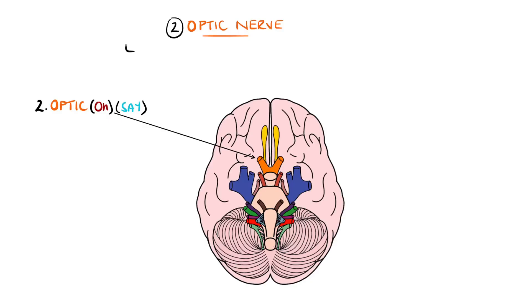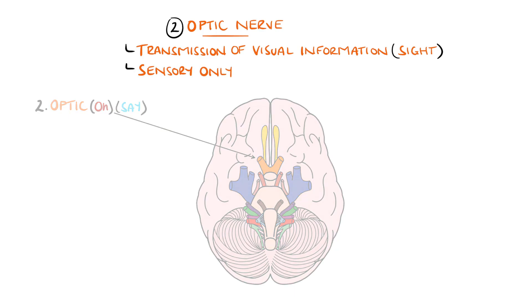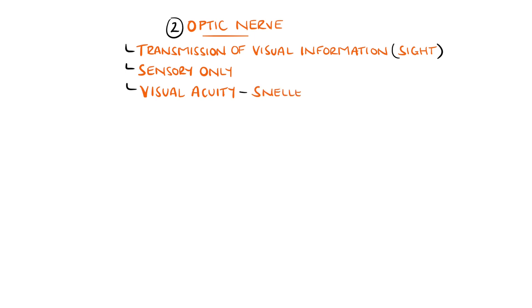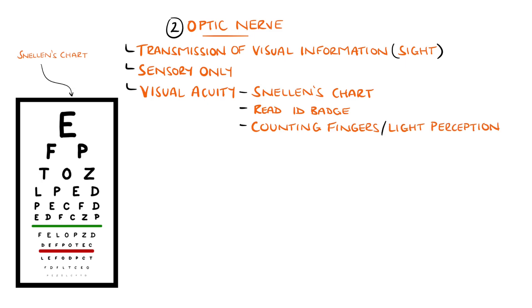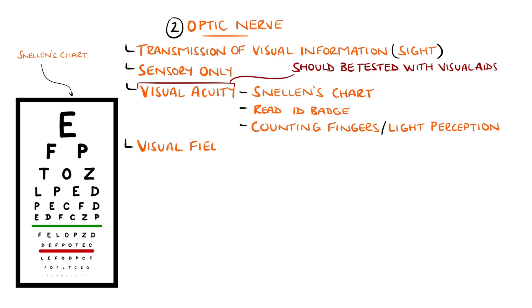The second cranial nerve is the optic nerve, responsible for transmitting visual information and is entirely sensory. Visual acuity, that is the clarity of eyesight, is formally assessed with a Snellen's chart but in practice may informally be assessed by asking the patient to read words on a name badge. If acuity is too poor for this, move down to counting fingers and light perception. Be sure to ask the patient to wear their glasses if they use any prior to testing.